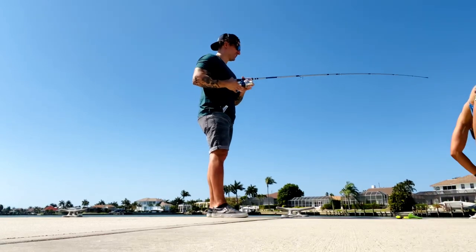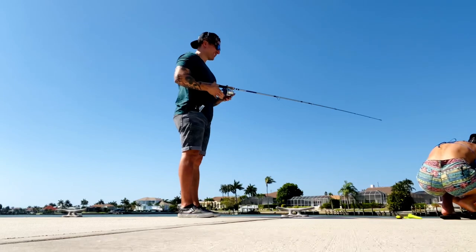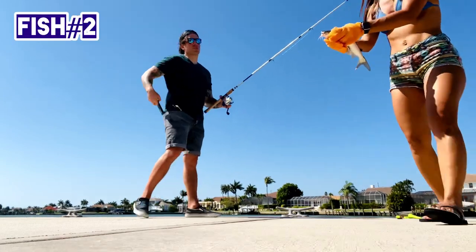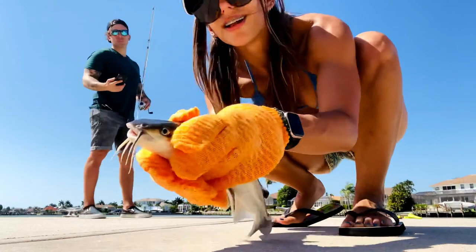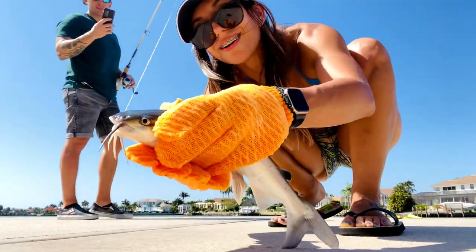All right hey buddy, same guy. I don't know — here, you want to pose? I'll take a picture. Okay, so cute.